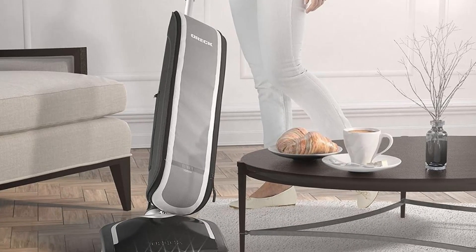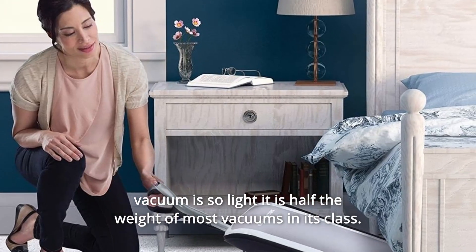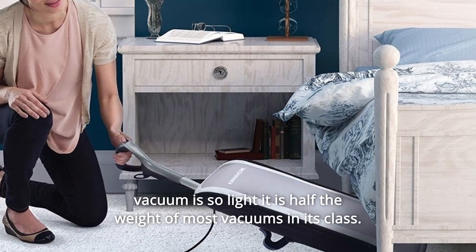Number 11: Lightweight — weighing less than 10 pounds. The Oreck Elevate Conquer vacuum is so light it is half the weight of most vacuums in its class.